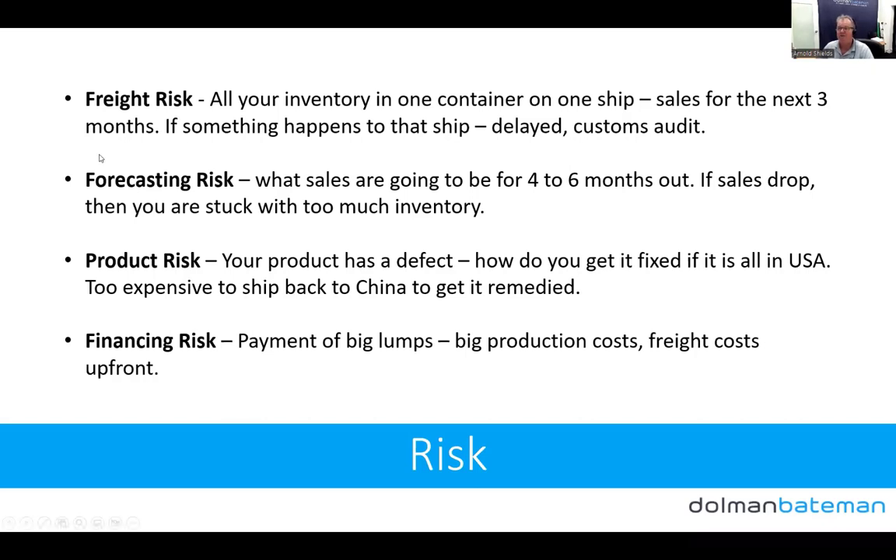There's a forecasting risk: predicting sales four to six months out is really difficult. If sales drop or underperform expectations, you're stuck with too much inventory — especially expensive if it's sitting in Amazon. There's also a product risk: if your product has a defect and you've sent everything to the USA, it's too expensive to ship back to China for remediation.